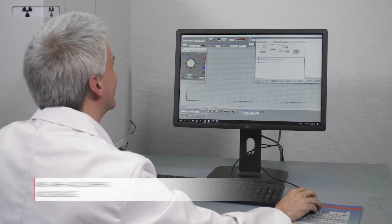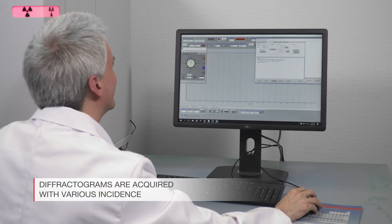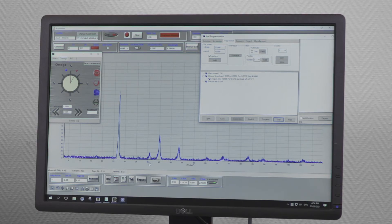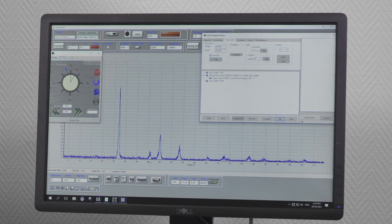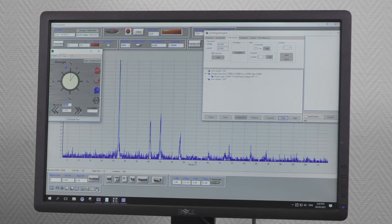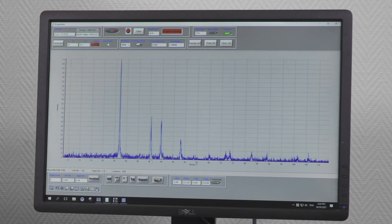Grazing incidence diffractograms are acquired with various incidence angles, typically from 0.5 to 5 degrees. These varying angles probe the sample at increasing depth, which yields the exact sequence of phases in layers until the substrate is reached.